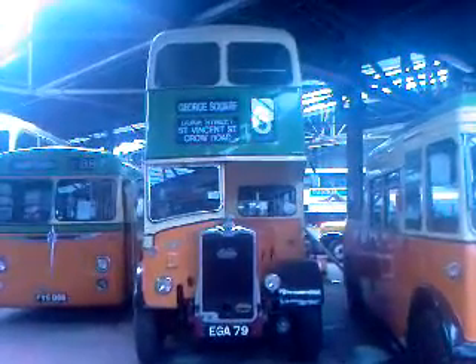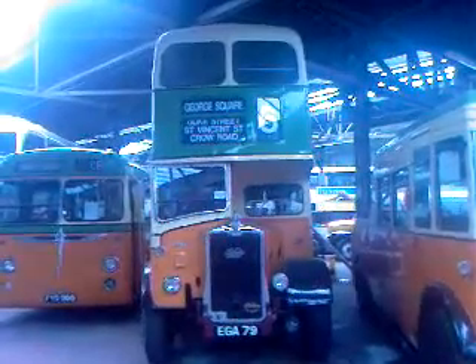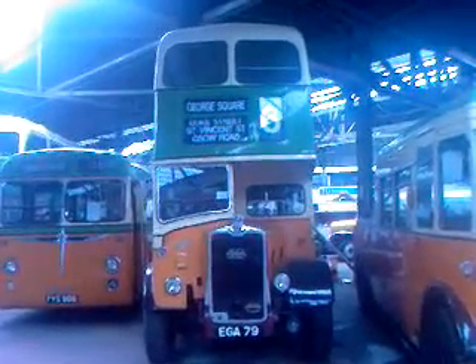It's EGA79, built in 1949. It came out of service in 1963 and it went straight into the Transport Museum.